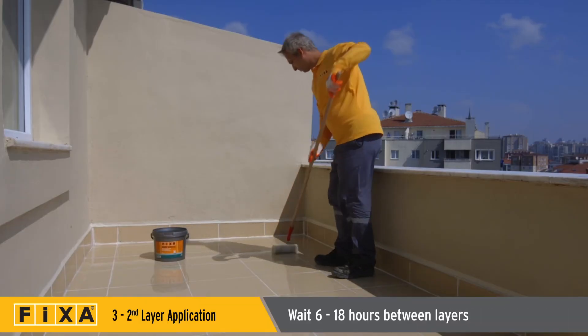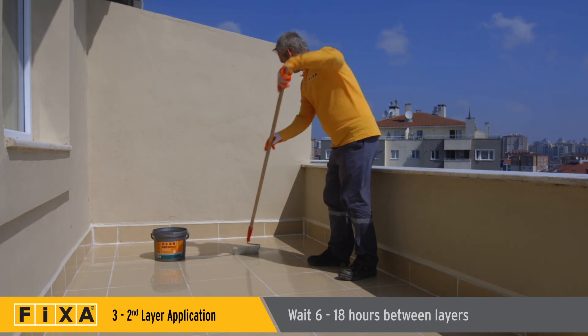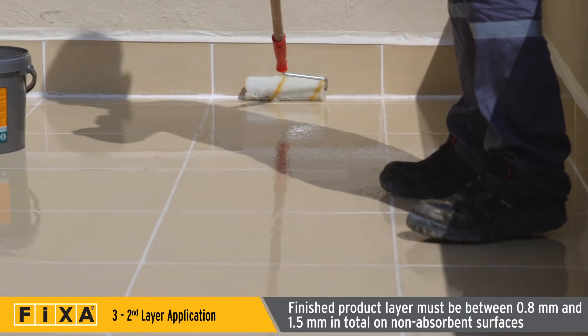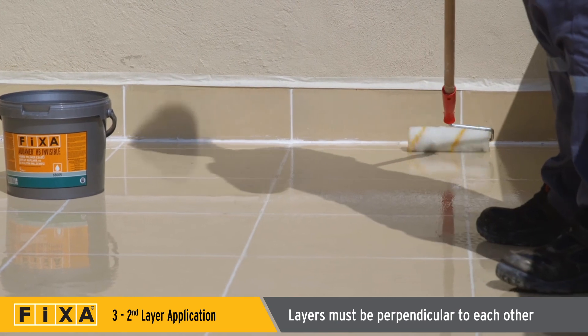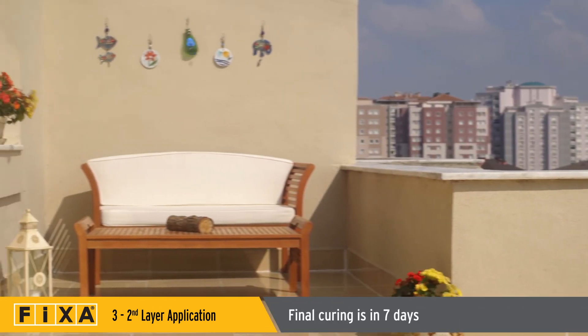The second layer should be applied after at least 6 to 18 hours at 23 degrees Celsius, and must be applied perpendicular to the first layer. Aquamer HB Invisible coating will fully cure after seven days.